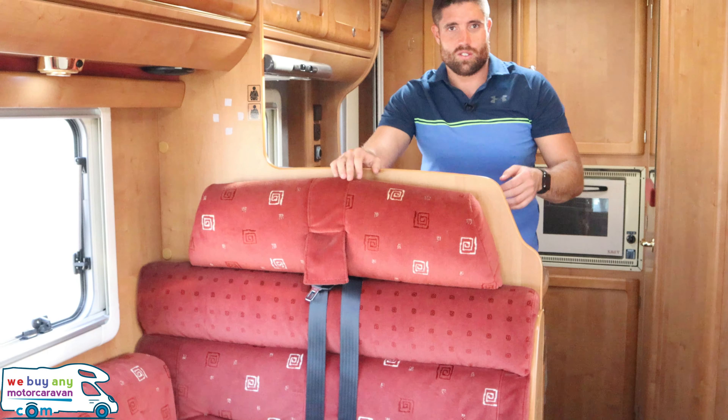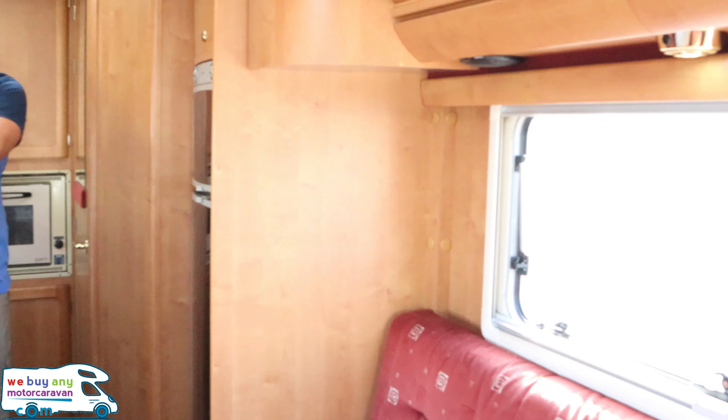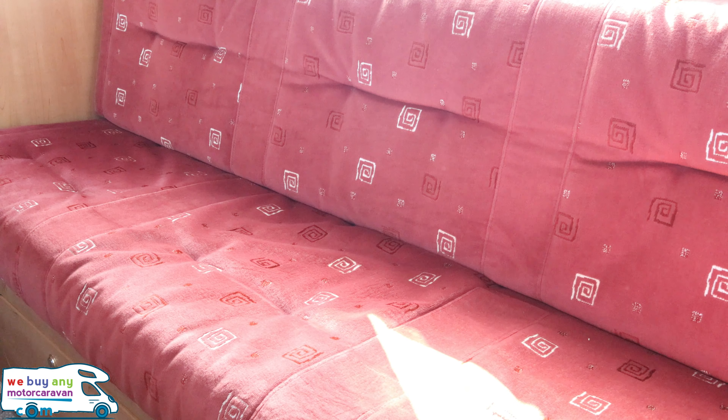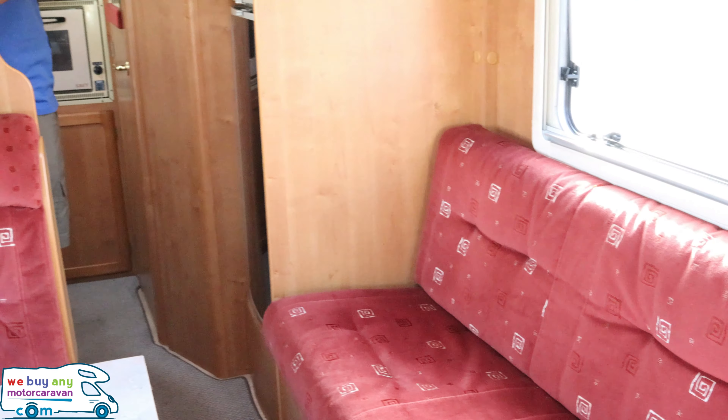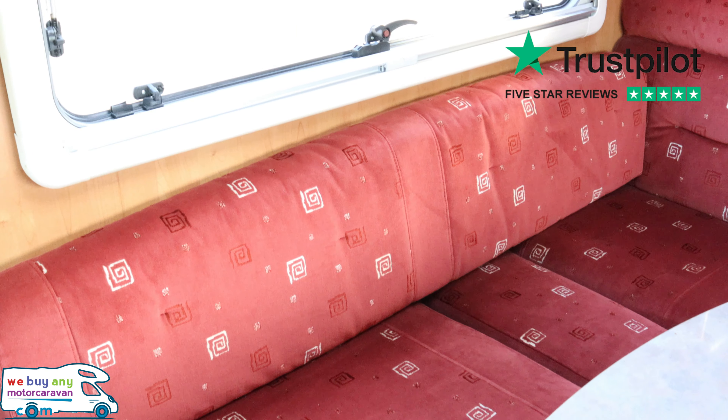This is just over 6.5 metres, it's on the 3.5 tonne standard, but this has got the 3850 chassis — standard it's also 420kg in payload. As you can see it is an A-class. It is a 5 berth, but most would class it as a 4 berth, but I'll show you that inside.